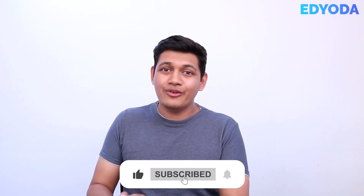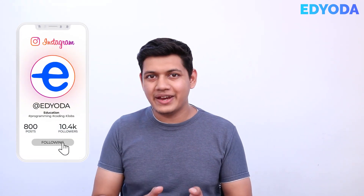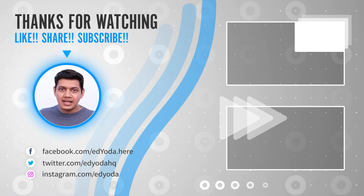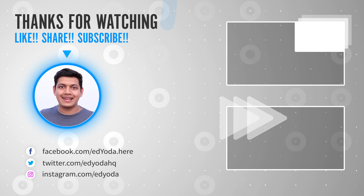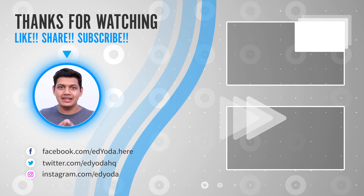So there you have it. By following these tips, you can improve your written communication and write messages that are clear, concise, and to the point. But wait — can the ability to write well improve your public speaking? We will find that out in the next video. Till then, write down your thoughts in the comment section below and make sure you subscribe to our channel. My name is Priyanshu and I will see you in the next video.